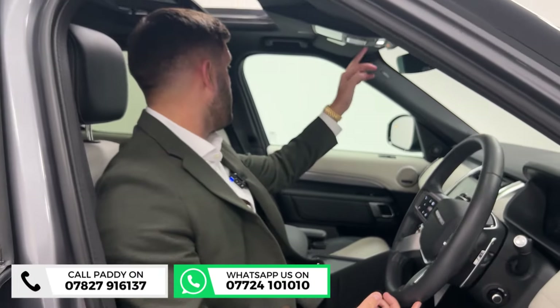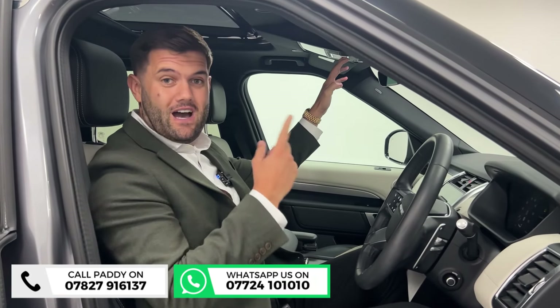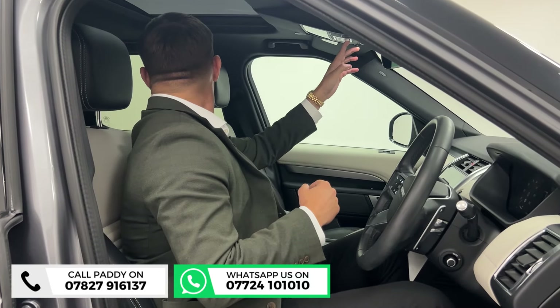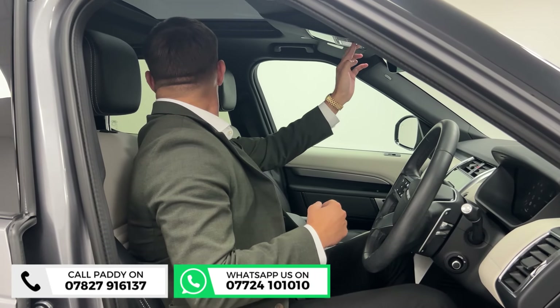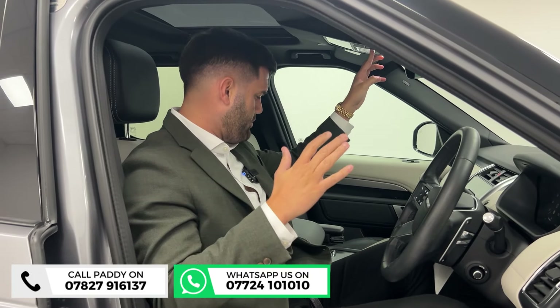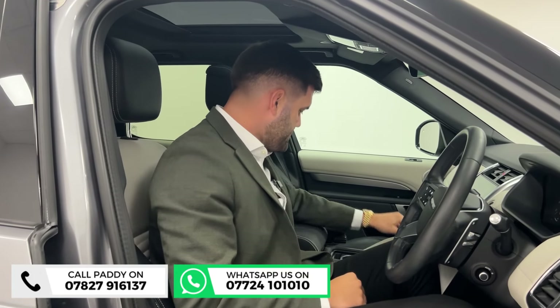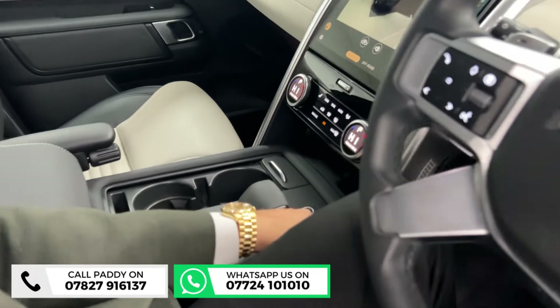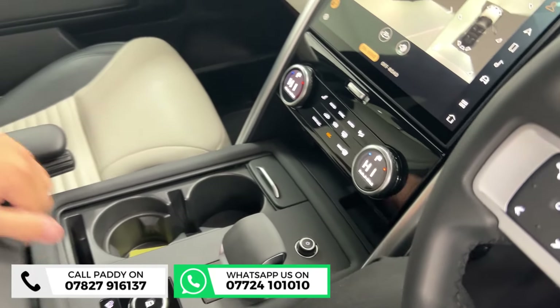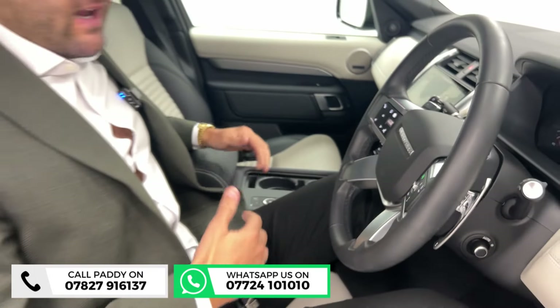The roof is obviously open, but if you want to close it you can, and you've got different visors including one for the back — so if you have a smaller child in, you can shut the rear section no problem. It's also got the wireless charger which pops up down there. If someone's already using that, you've got USB ports too — just plenty of space for everything you'd want.